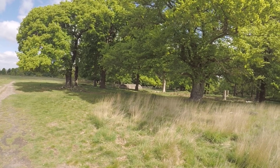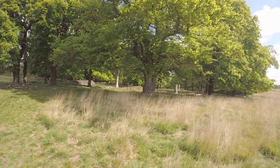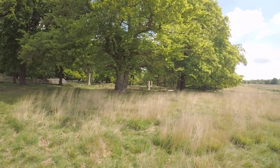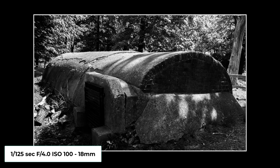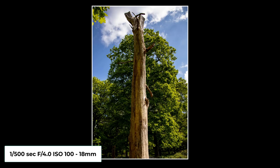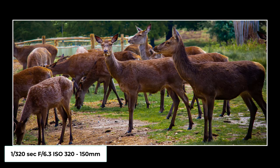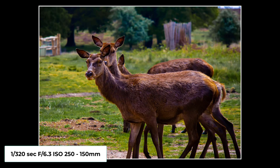This concrete structure here is called a conduit, first introduced by Henry the Seventh to protect springs and carry water down to the palace. This is just such a lovely park to be walking through with so many things to photograph, and you can see we're not far from the city. As I'm walking through I came across these deer, so I thought I'd do a bit of wildlife photography.